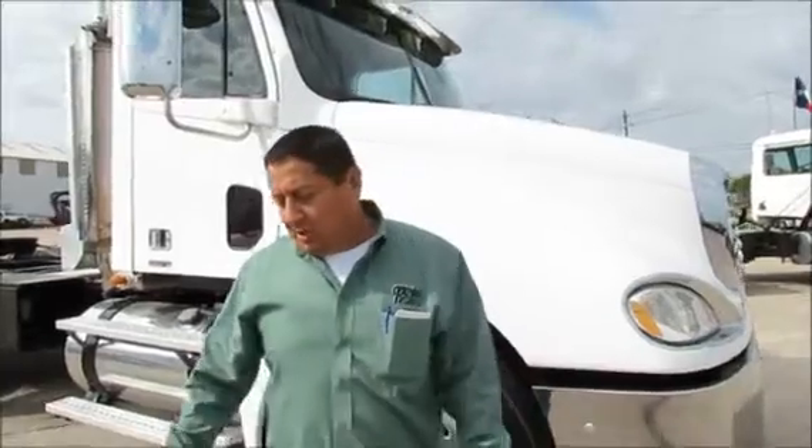Hi, I'm Rahul with Porter Truck Sales, and I want to show you one of my Freightliners here. I have several of these in stock. These are 07s.